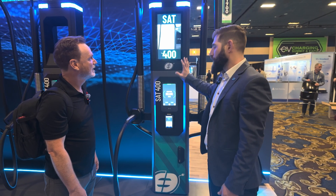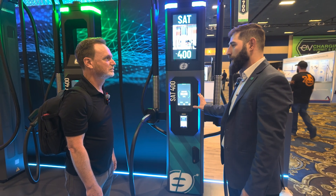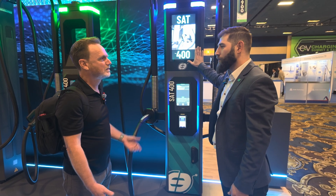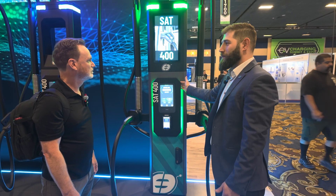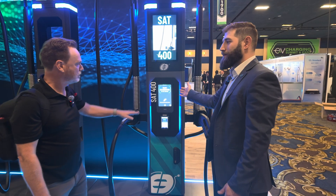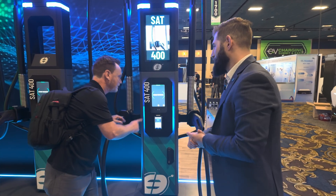We've got the advertising screen as an option as well. All your user functions are right here, nice and easy, nicely displayed. You've got that option for extra revenue. When you're charging, you'll see your state of charge going up — you come in with 20% and it'll go up as you charge. Very interactive — you can see it even from a distance, so you don't have to run over to the screen to know where you're at.